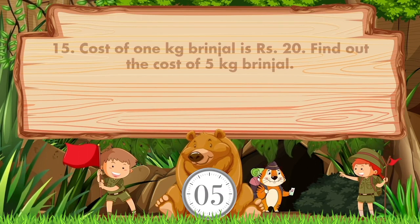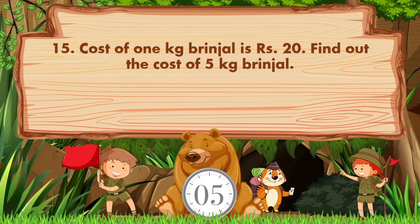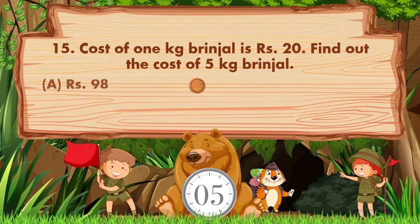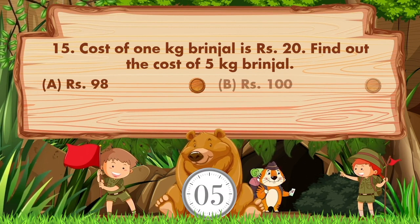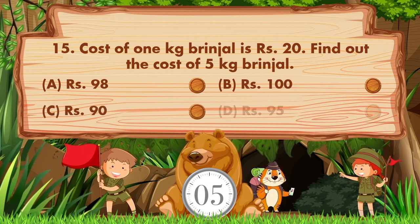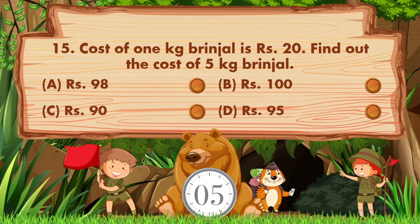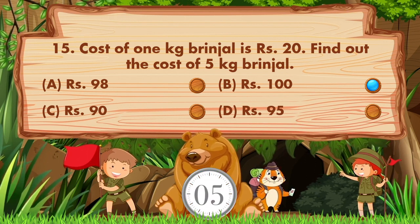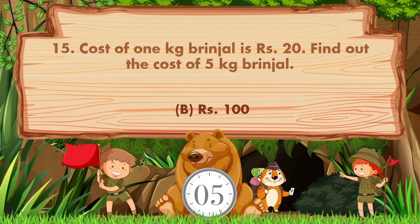The cost of one kilogram of brinjal is 20 rupees. Find out the cost of five kilograms of brinjal. Option A: 98 rupees, B: 100 rupees, C: 90 rupees, D: 95 rupees. The answer is option B: 100 rupees.